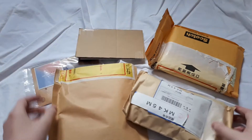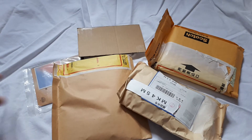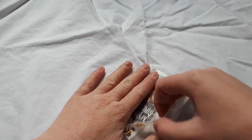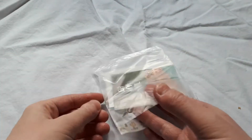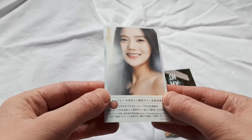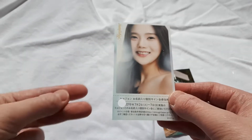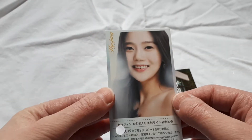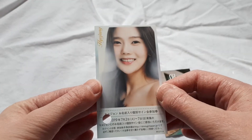Here is everything I bought, and we're going to start with the smaller items. First up we have this. So first we have Hyojung's second Japanese album card. This is one of them — there are two. And this is my favourite one; she just looks so beautiful here.